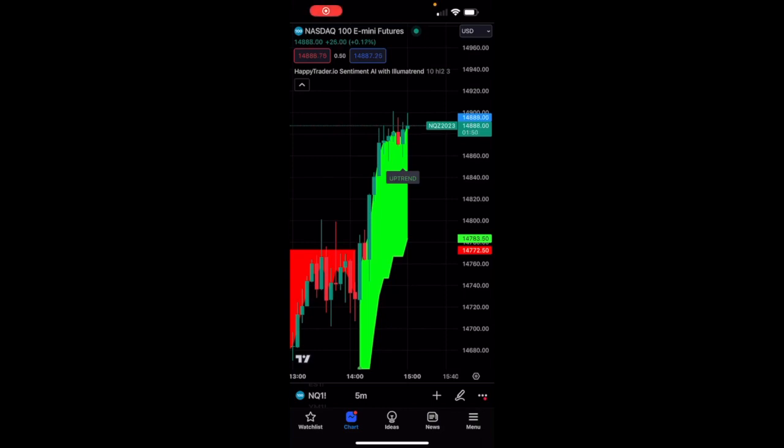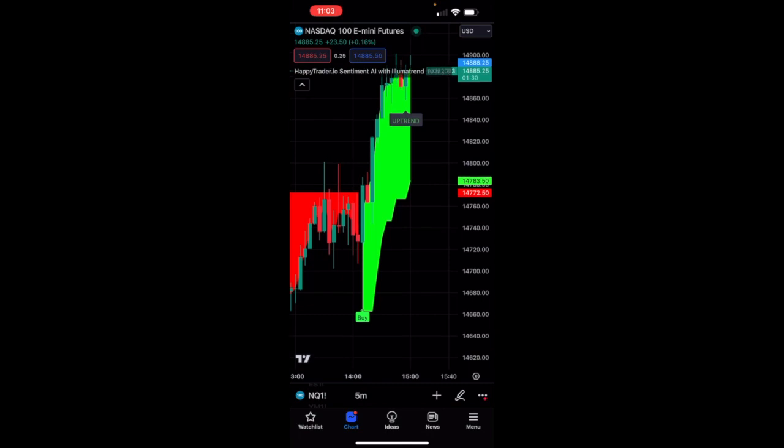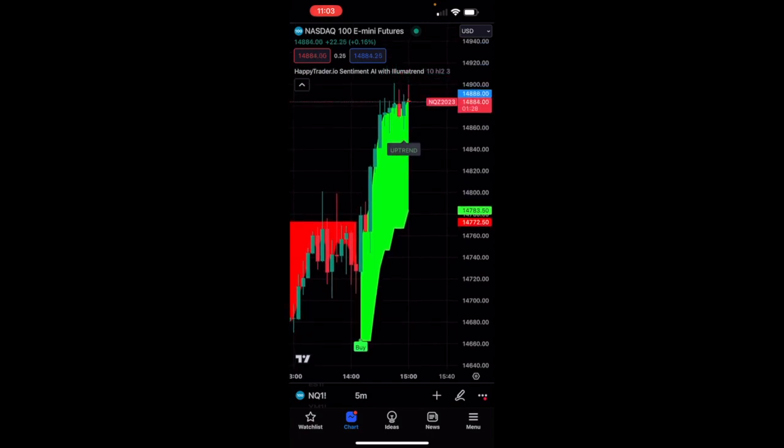What's going on everybody? It is a happy Friday and if you can hear some noise, I'm on the treadmill. It is Friday, October 6, 2023. I'm going to show you this video today using real money on mobile, using our super signals — our uptrend signal for today. We did have a buy signal directly off the open, but I'm just literally chilling here on the treadmill and decided to take this trade.